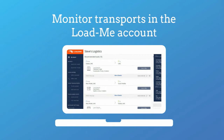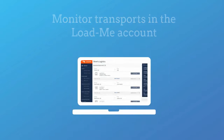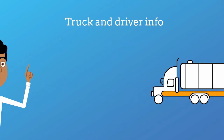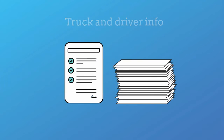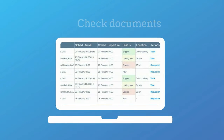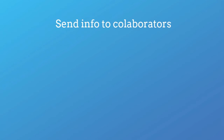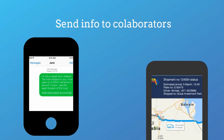He will be able to monitor the transport in his Loadme account, see the status of the request, get information about the truck driver and vehicle, check trip documents, get an overview of all his cargo and vehicles on the platform, and send a link with the information to his collaborators, even if they don't have a Loadme account.